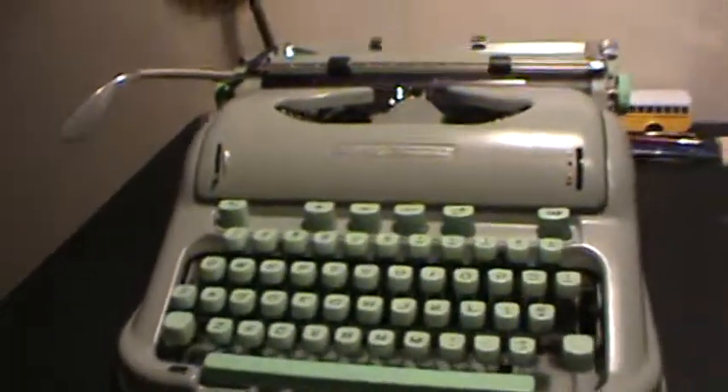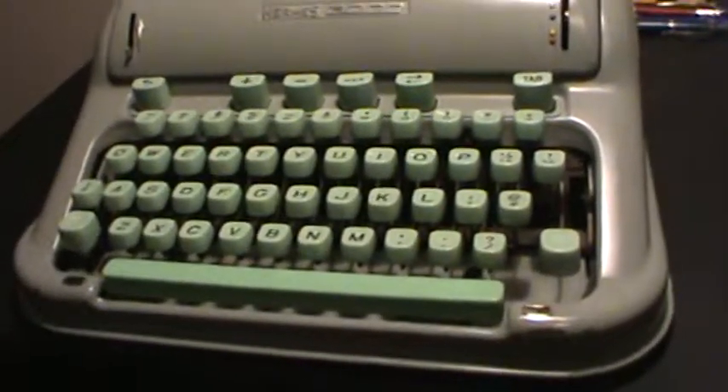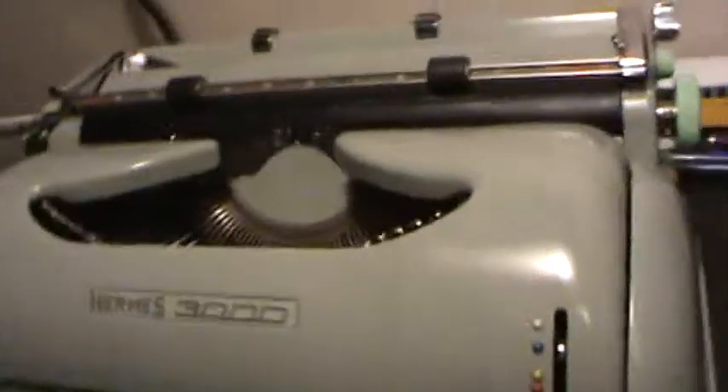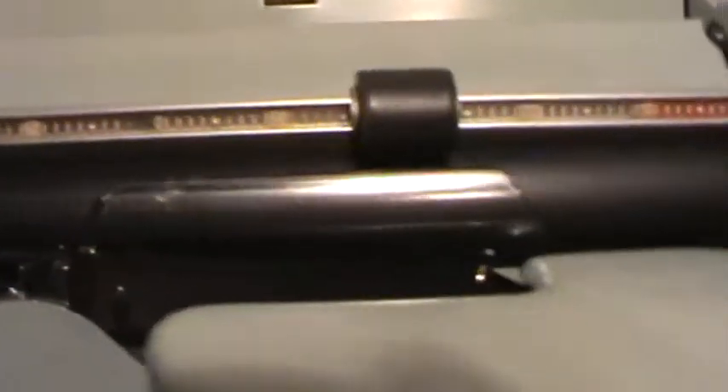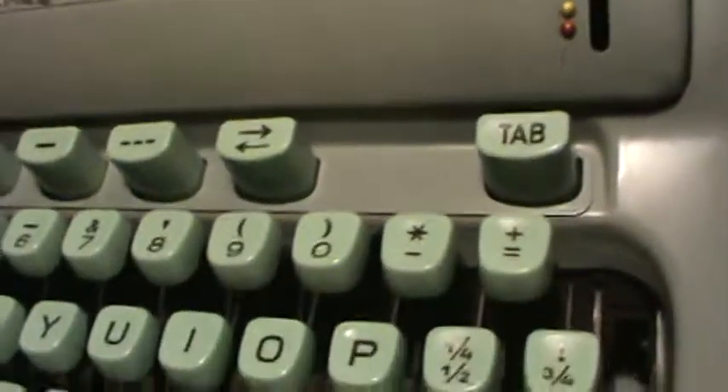This is a Hermes 3000 from 1961. It is in good condition and it works perfectly, with a good new ribbon in it. The paintwork is not in the greatest shape — it has seen better days. There are a few scratches here, here, and here, caused by the lid. And there is a dent in the back as you can see here. But besides that, this machine is in great shape.